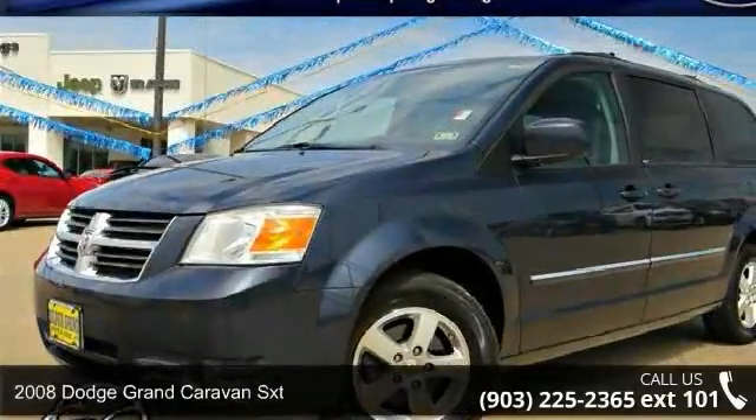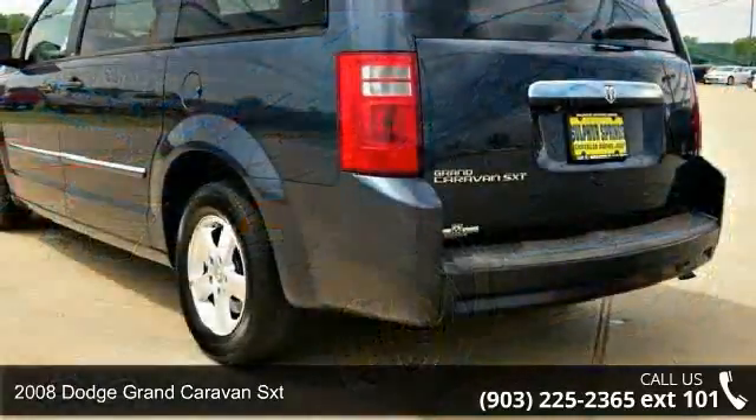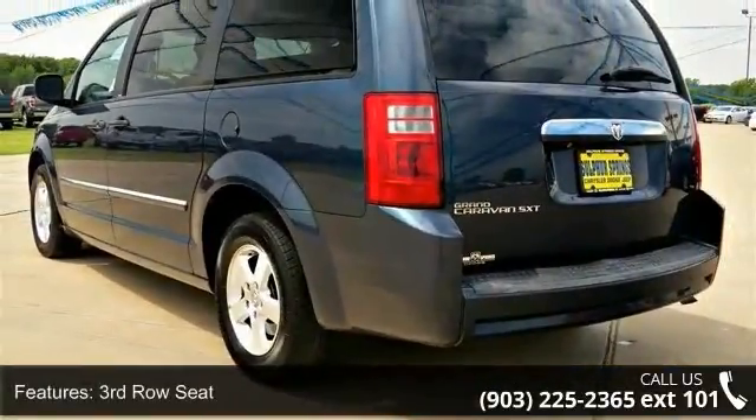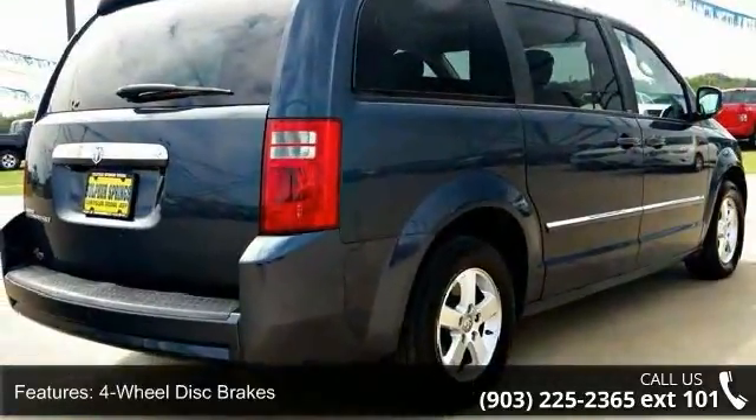Step into the 2008 Dodge Grand Caravan SXT. If you are looking for an automobile with great features, look no further. This vehicle comes with a reliable six-cylinder engine, connected to a smooth shifting automatic transmission.